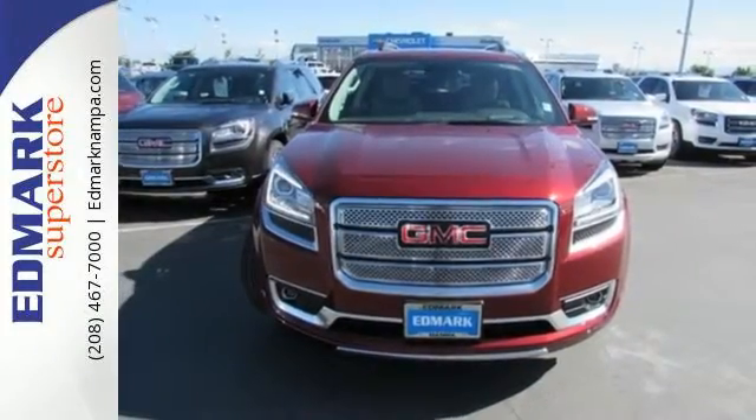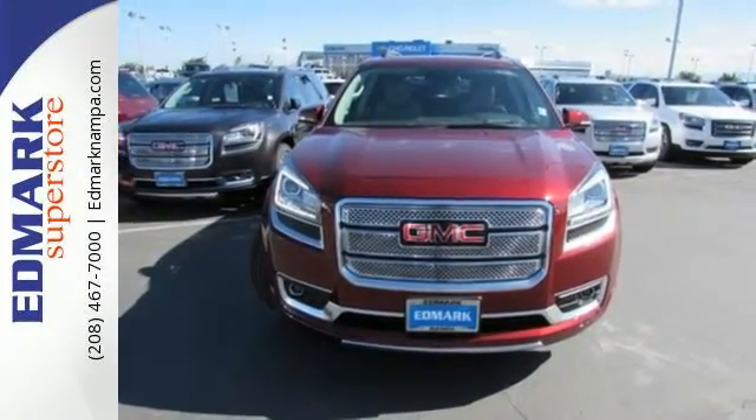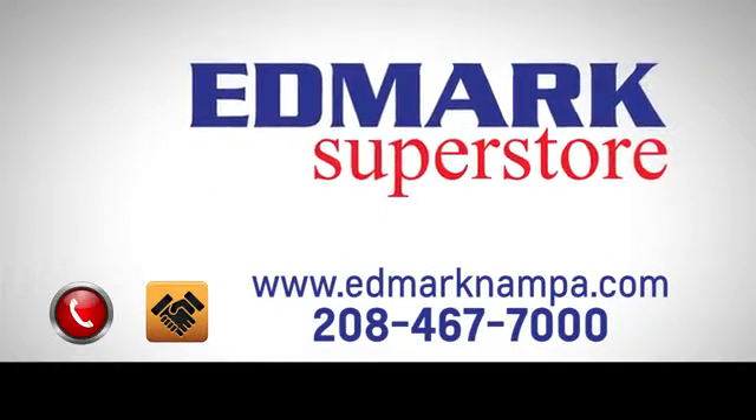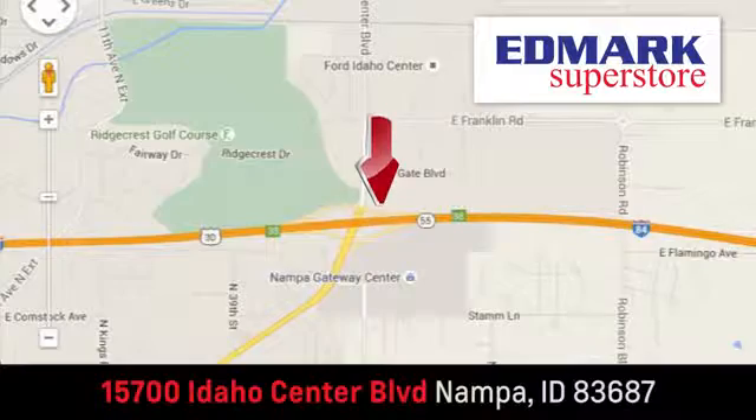This Acadia is awaiting your test drive today. Fast, fair and fun. Give us a call or stop by. We're conveniently located in the Idaho Center Auto Mall.